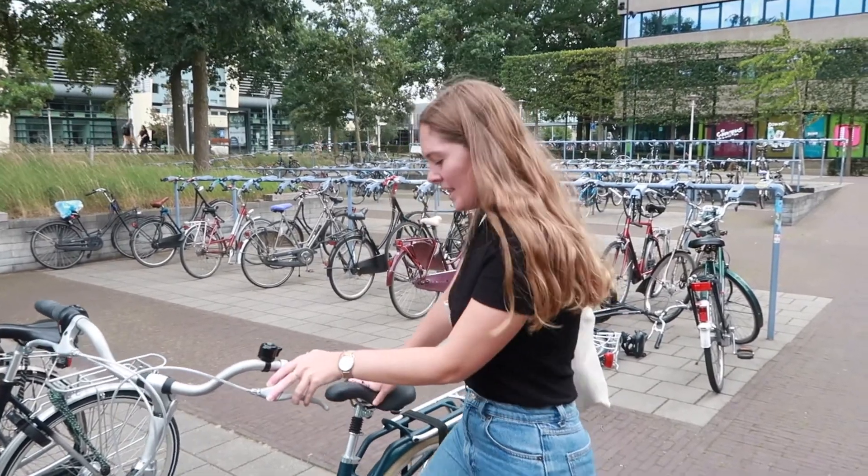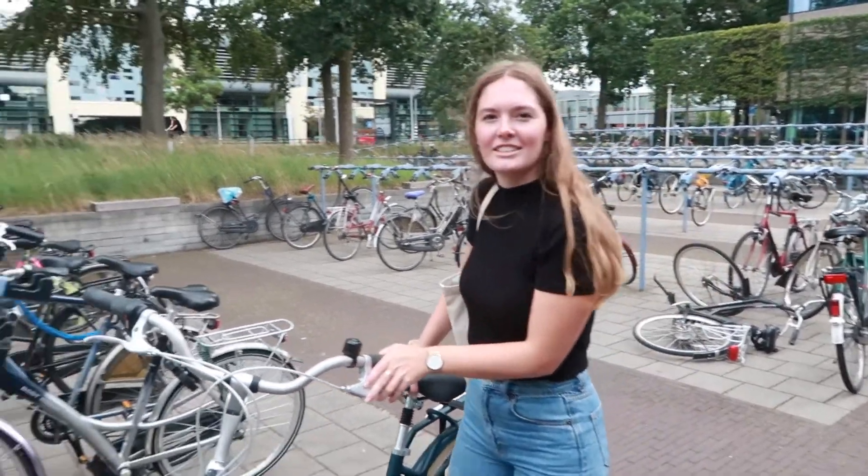I hope you liked the campus tour, thank you for watching. Now I'm going to have drinks in the city centre and I hope to see you on campus soon. Thank you.